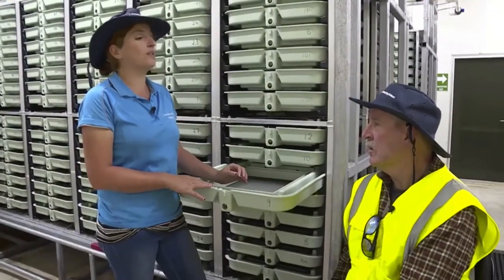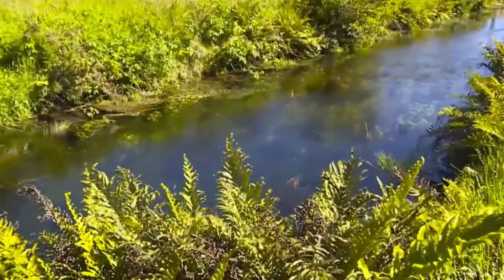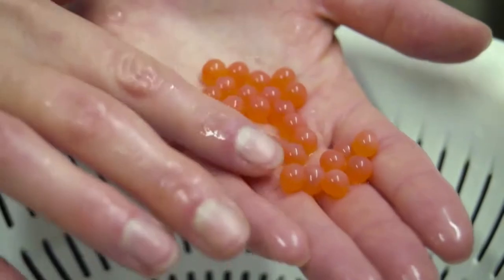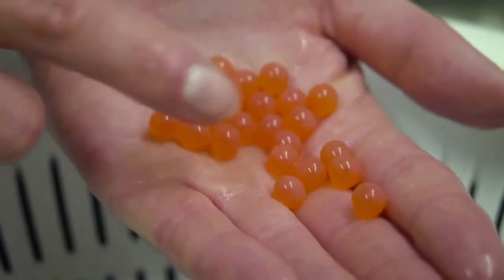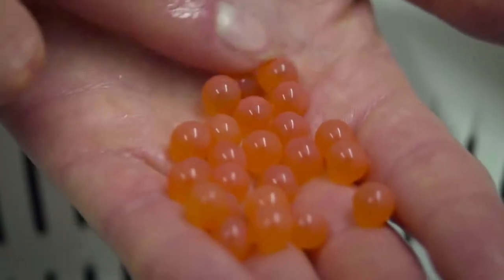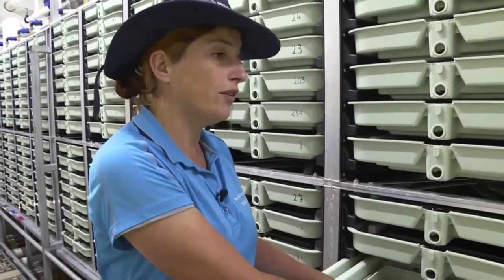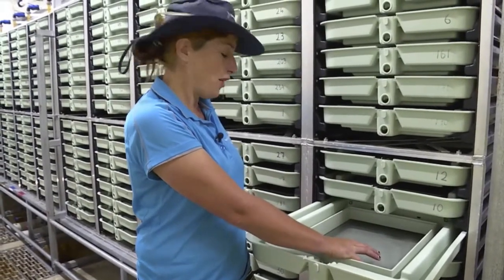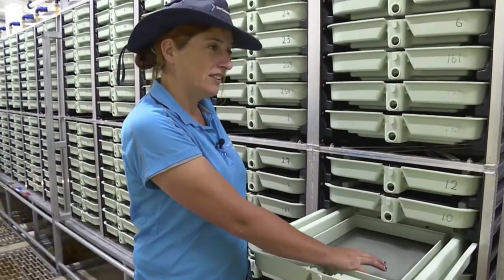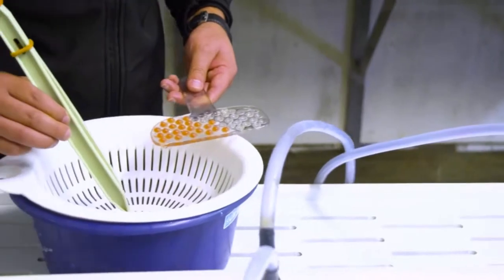How long before they hatch? 540 degree days. So a degree day — our water is 12 degrees — it's 31 days before you can see the eye, and at the eyed egg stage you're able to handle them. Then 540 degree days is another three weeks after that. The temperature is relevant because we're able to chill them right down. An egg in 12-degree water versus four-degree water — the 12-degree egg will hatch three months before the chilled one. So we're able to stagger and spread out when our eggs are hatching based on temperature.